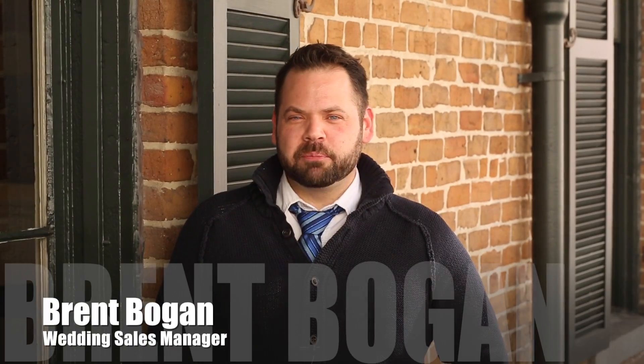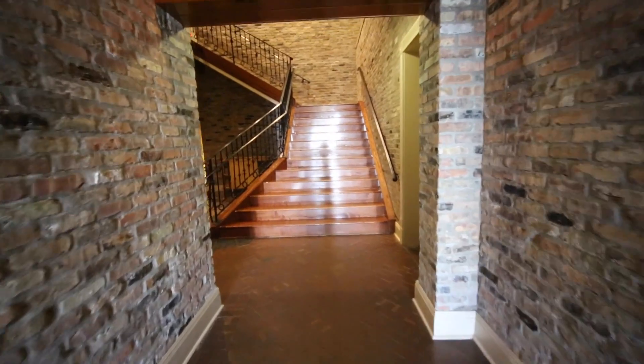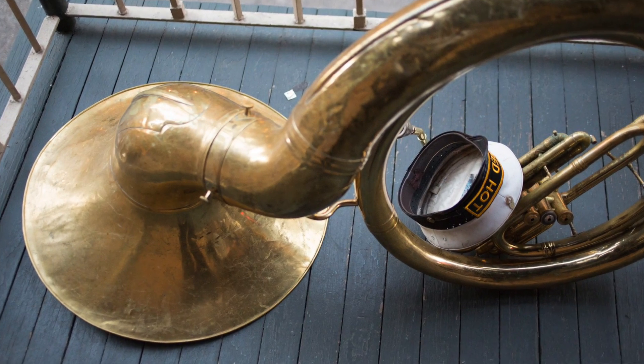Hi, my name is Brent Bogan, I'm the wedding sales manager for The Chicory in New Orleans. I feel like what makes us different than most venues is we are a standard of New Orleans. The inside of our venue is brass lanterns, wood floors, exposed brick, the exposed wood beams. Our staff is truly what makes us different. If you want that very New Orleans experience, this is the place that you come to.